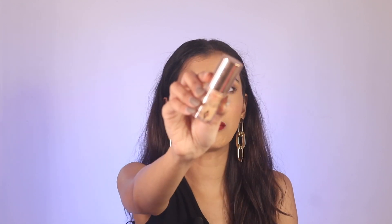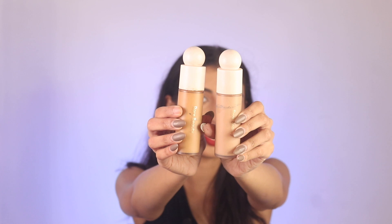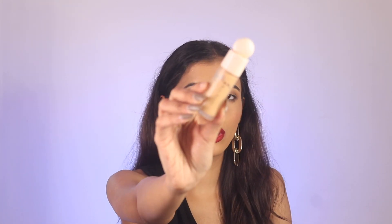Let's talk about primers. There are two primers I would absolutely go ahead and buy. The first one is the ELF Poreless Putty Primer - I love this, it is so good. I have literally hit pan on this and it's not even been a year since I purchased it. I use it every week - it's the best. I have dry skin so it works best with my skin and I love it.